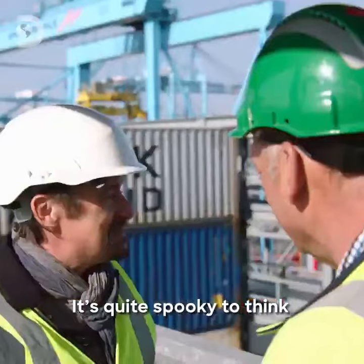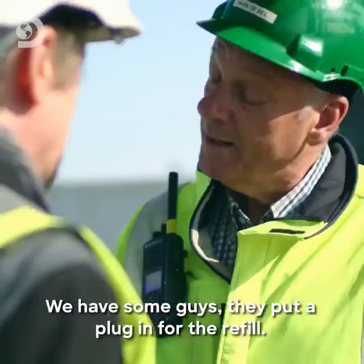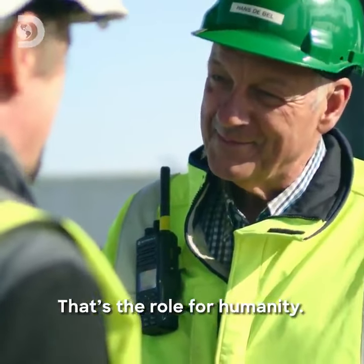It's quite spooky to think we are the only two squidgy human beings in all this. Is there anything for humans to do here at all? We have some guys — they put the plug in for the refill. So they plug in the refrigerated containers. That's the role for humanity.